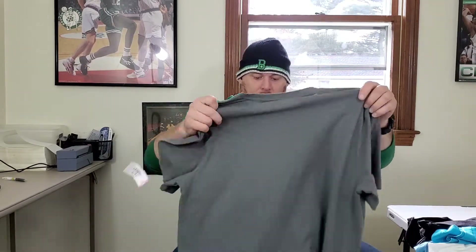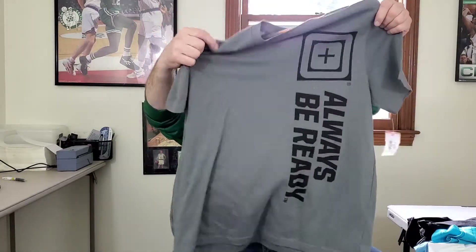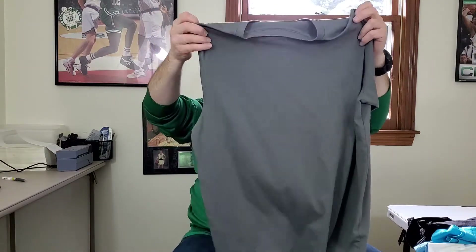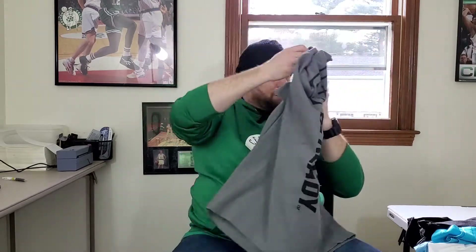I found this shirt — I found another one the other day that was brand new, but this one's used and it was on sale today for $1.50. This is a 5.11 Tactical Series t-shirt in extra large. I'll try to get at least 21 or 22 bucks for this.